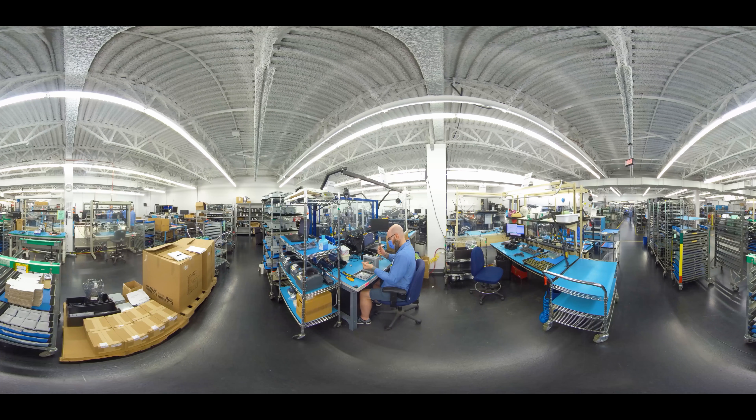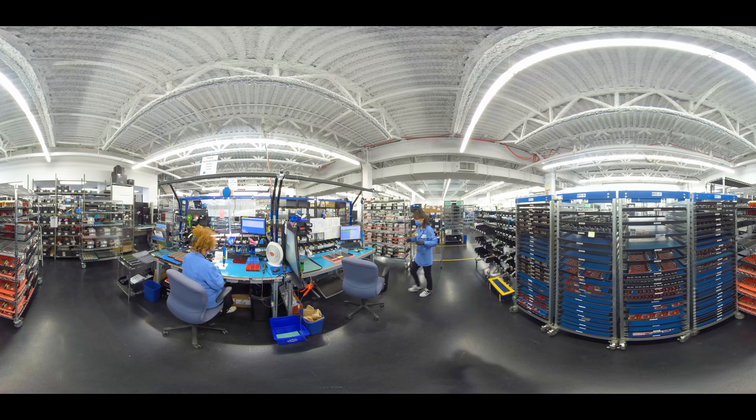From there, we have a box-build assembly area that allows us to service a wide range of client needs. Technicians work on a variety of products, from small builds with few components to more complex assemblies. When we receive orders from customers, we take semi-finished goods from our Kanban and build out full products. Because we have laid the groundwork for traceability, we can efficiently and accurately continue to assemble products to completion.